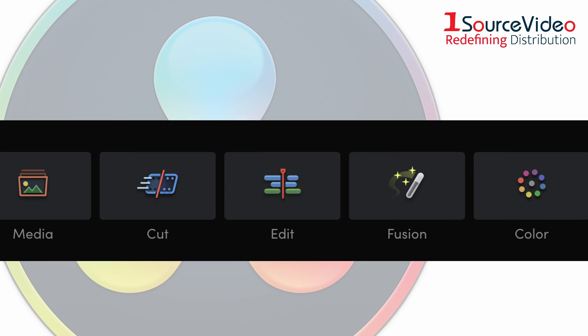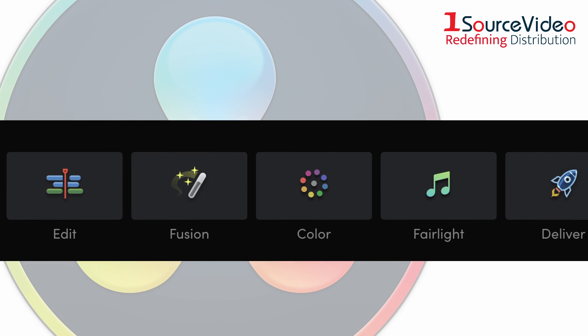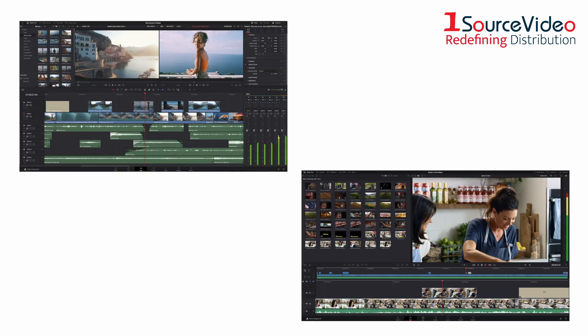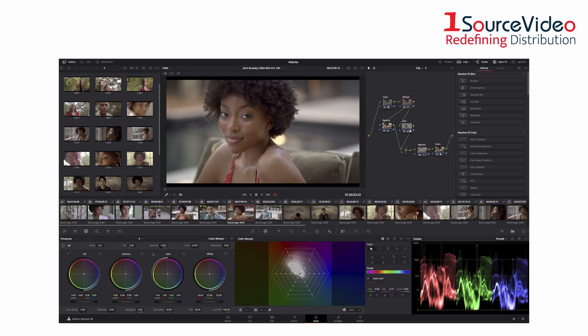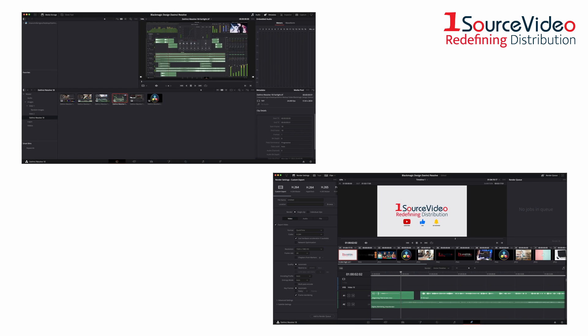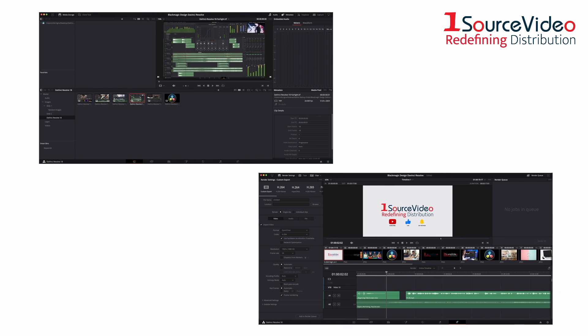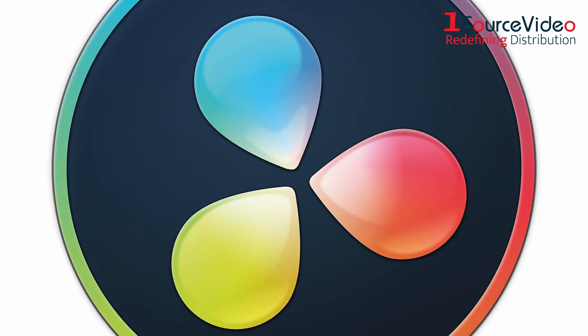DaVinci Resolve is divided into pages, each of which gives you a dedicated workspace and tools for a specific task. Editing is done on the cut and edit pages, visual effects and motion graphics on the Fusion page, color correction on the color page, audio on the Fairlight page, and media organization and output on the media and deliver pages. All it takes is a single click to switch between tasks.